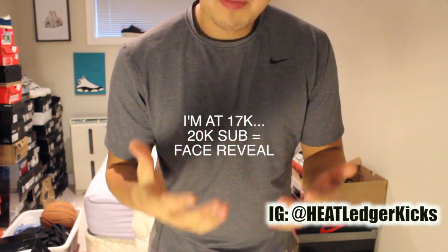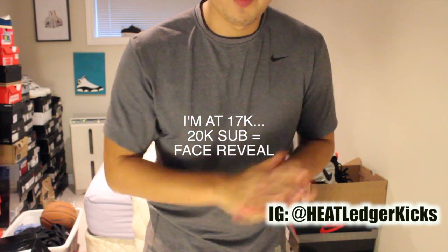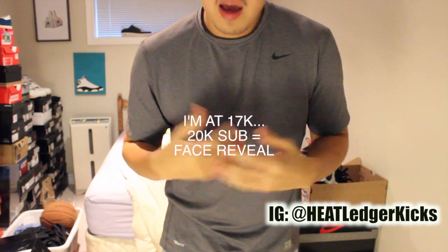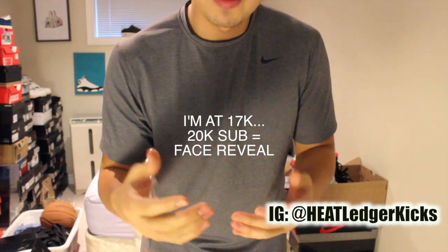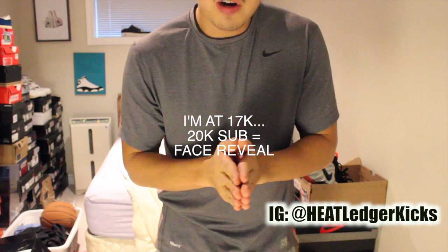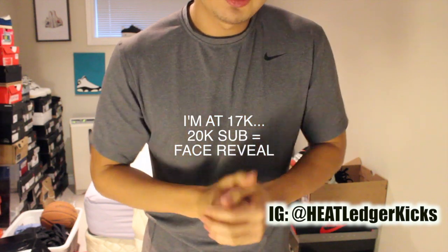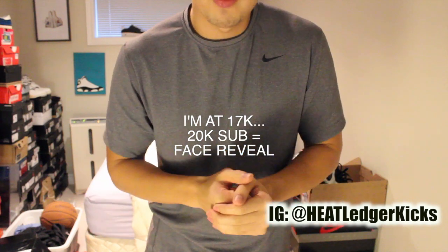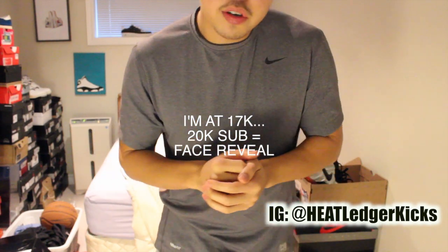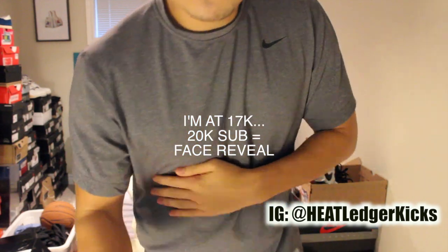Thank you very much for watching this video. I really appreciate you guys supporting me all throughout 2015. It's been a huge year for me with a lot of new developments and I'm really hoping to keep it going in 2016, really try to build this channel and my brand — I can't do it without you guys. At 20K subs, you're going to see the full face reveal. If you're not subscribed already, please hit that subscribe button and hit me with a thumbs up. Thank you to everyone watching in 2015 — please have a really safe night if you're watching on New Year's Eve. I wish you all the best in 2016. Keep it locked on this channel. Peace.